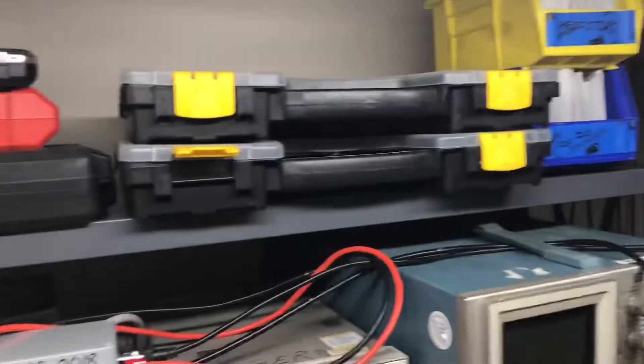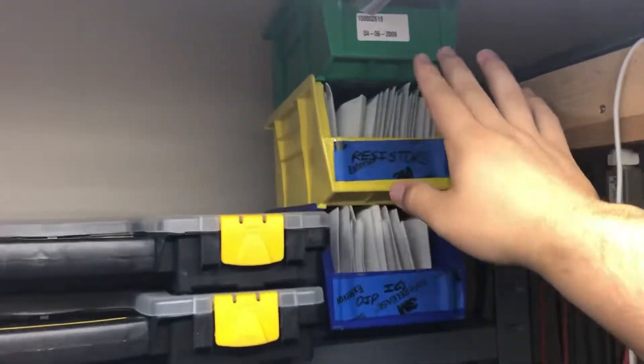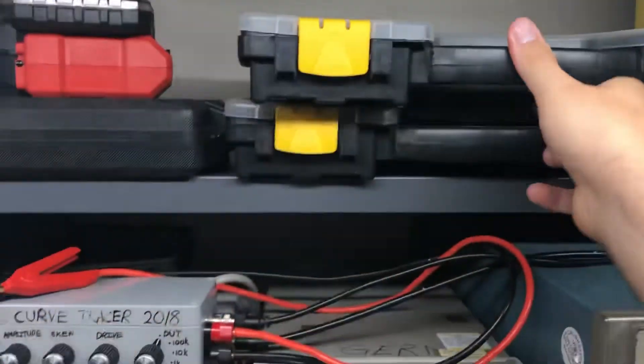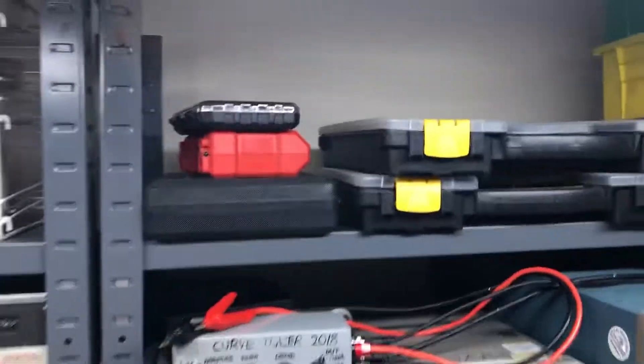Just some parts storage I got thrown up there. I like to use these bins too. Electronic components, taps and dies — I gotta get a drill press maybe.